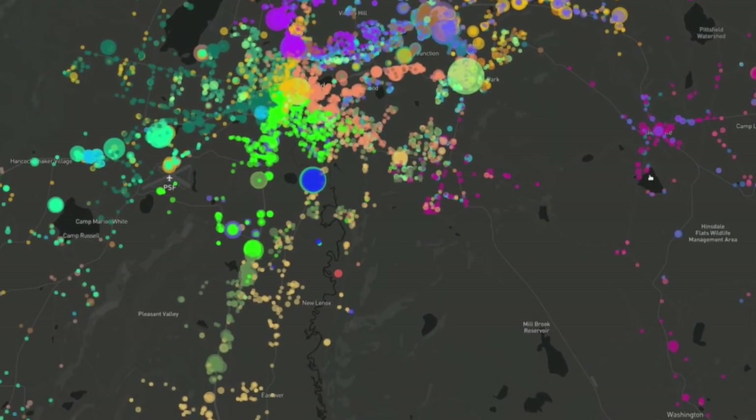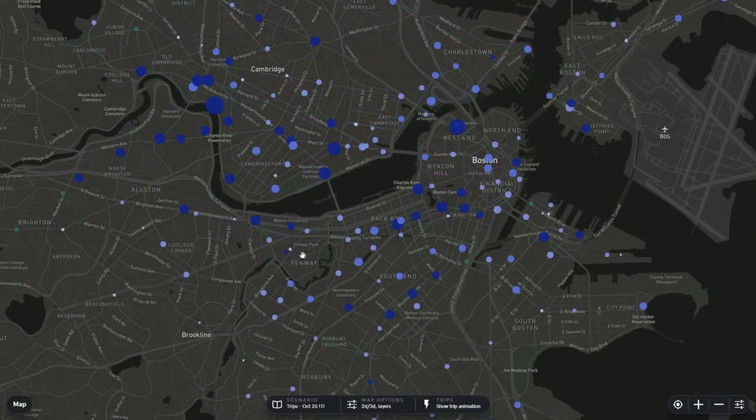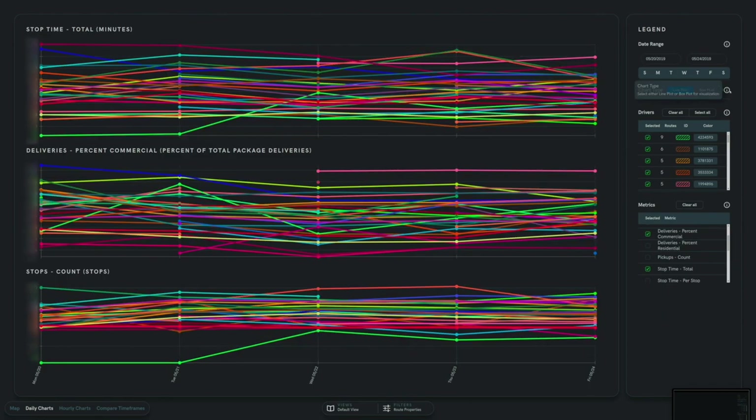The interactive environment of the CAVE Lab enables route-level data visualization and exploration. The digital dimension of urban logistics should not be overlooked. Data collection lies at the heart of current and future last mile operations. These visualizations are informed by route optimization research from the MIT Megacity Logistics Lab.